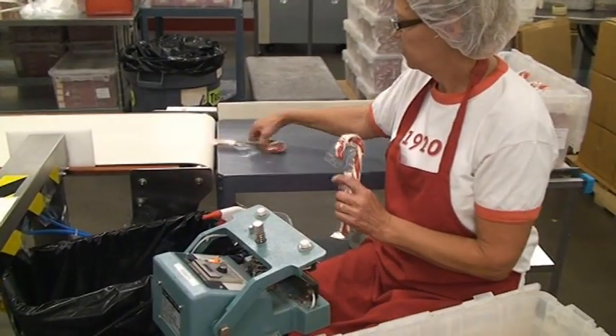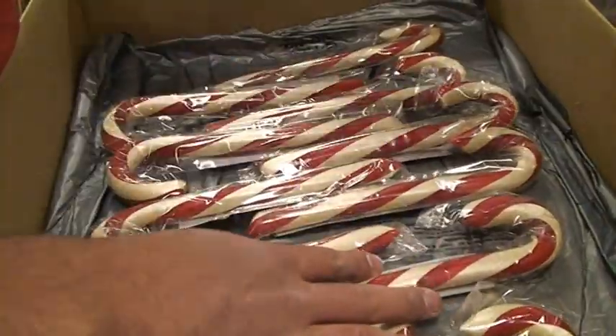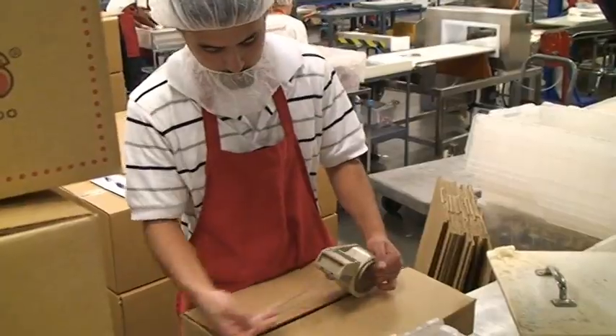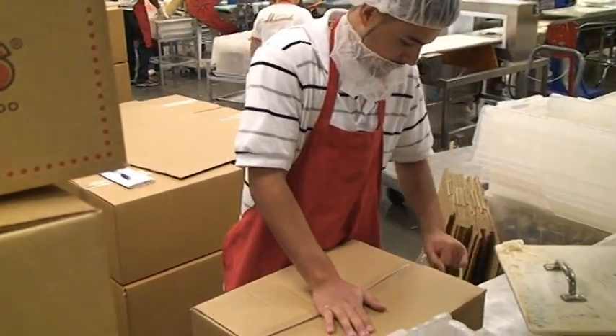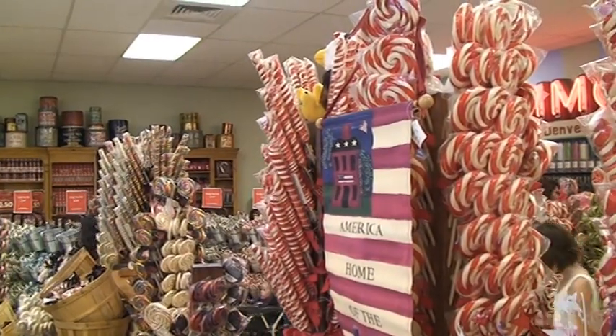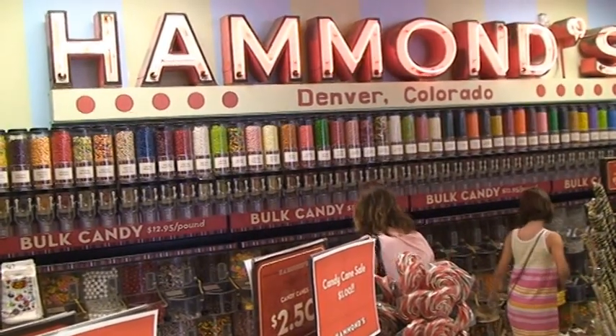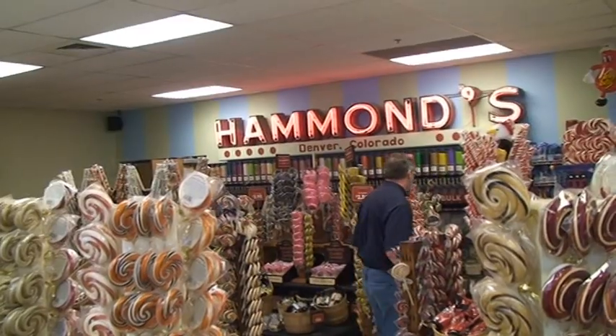Only a tiny percentage ends up in the Oops Room. Nowadays, when you eat candy, it's safe to assume it's made by a machine. But at Hammond's Candies, they are largely made by hand, where workers create individual masterpieces. You get the sweet combination of American quality and craftsmanship in every bite.